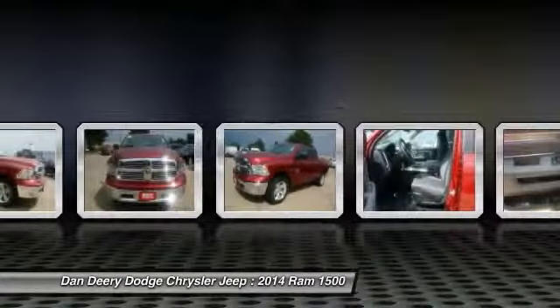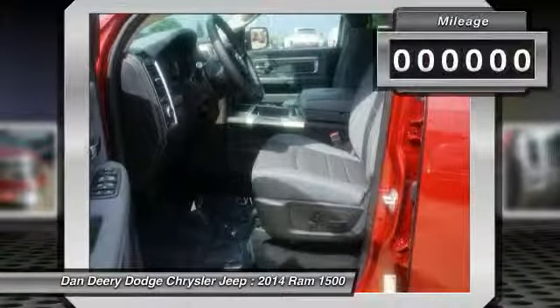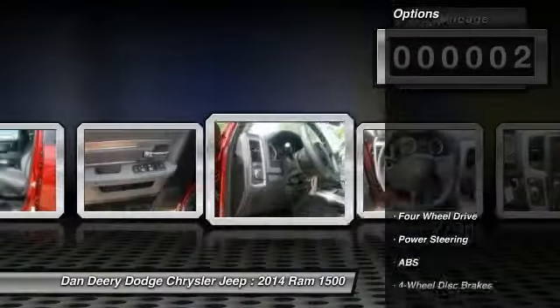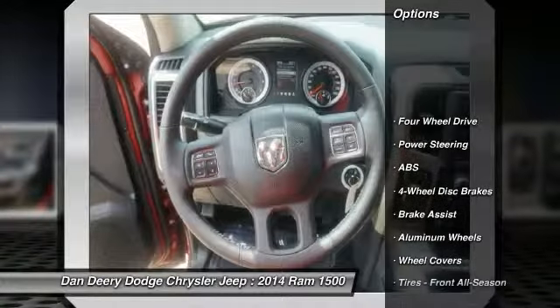Contact Dan Deery Dodge Chrysler Jeep directly at 800-383-4348. Request more information and set up a test drive right away.